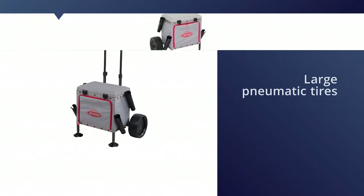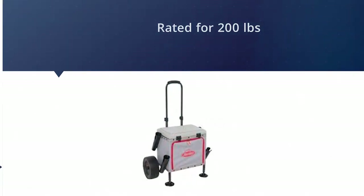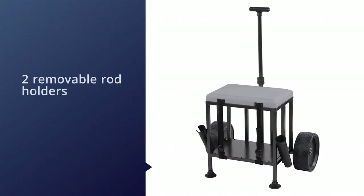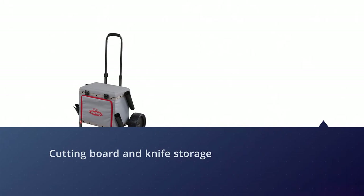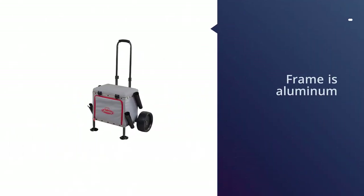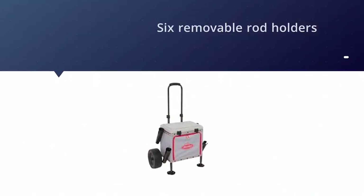The star here is the large pneumatic tires that float across the soft sand. The cart is rated for 200 pounds. Need to cut bait? This cart comes with its own cutting board and knife storage. The frame is aluminum with an electrostatic finish. This durable cart weighs in at about 30 pounds. Six removable rod holders flank the cart's basket.